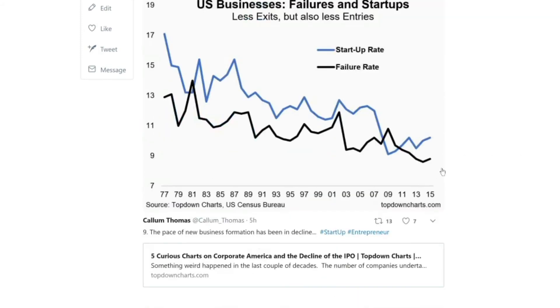Part of having a healthy IPO market is having a healthy startup ecosystem. If you think about the pipeline for IPOs, you want to have a lot of startups being formed, because if only a certain percentage are ever going to go to an IPO, it stands to reason that the declining startup rate we're seeing here could have quite an impact on the ultimate number of IPOs.